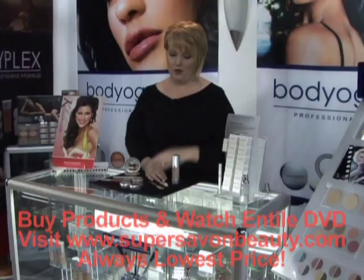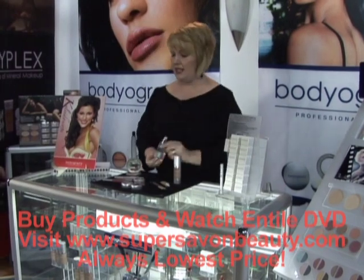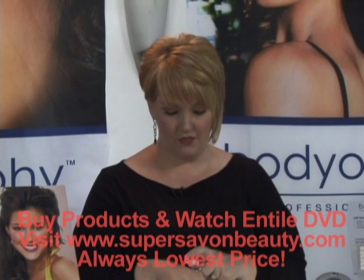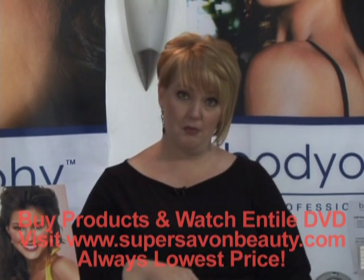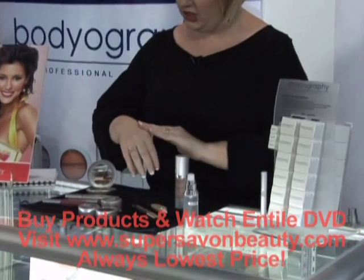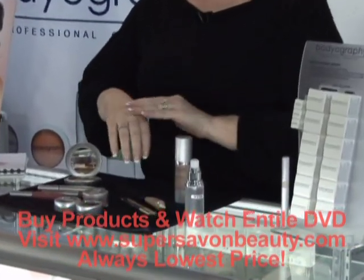We're going to start with our Veil Foundation Primer, which is our number one selling product as a brand. With this product, it will fill in fine lines and wrinkles and plump them by up to 40%. It will also allow your foundation to go on with virtually an airbrushed effect and stay on all day.